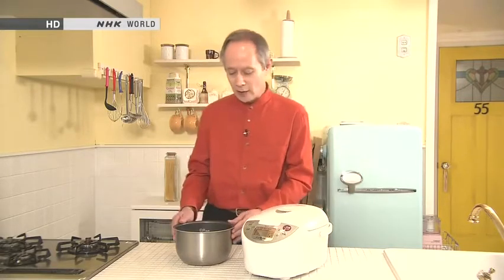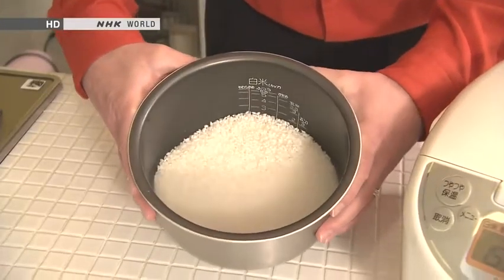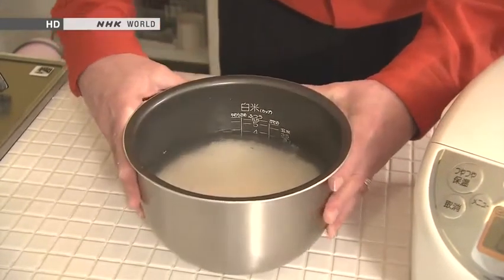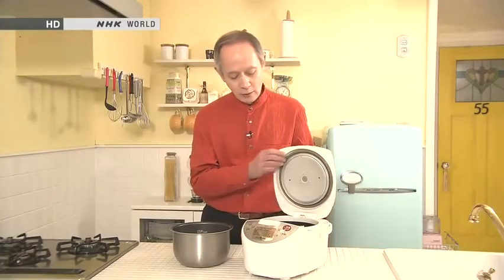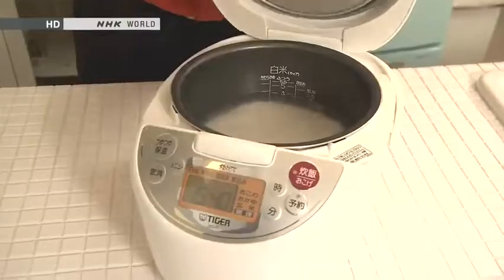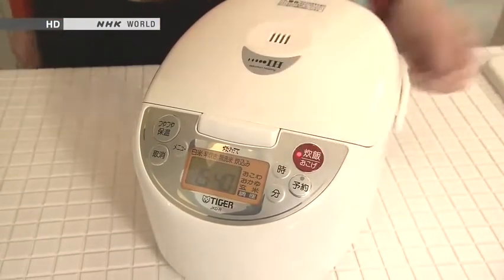Hello and welcome to Begin Japanology. I'm Peter Barakan. Rice, as I'm sure many people know, is the staple food of Japan, and every household in Japan has a rice cooker. Now in case you've never seen a rice cooker or don't know how one works, let me show you. This is the cooker and this is the pot that goes inside it. You take your rice, wash it, put in the correct amount of water, put it all in the pot — that's really all you have to do.